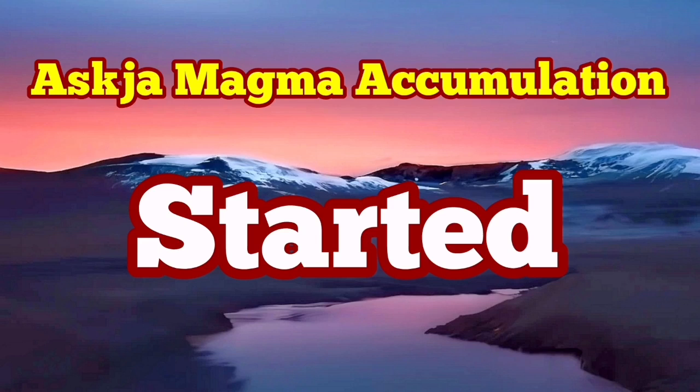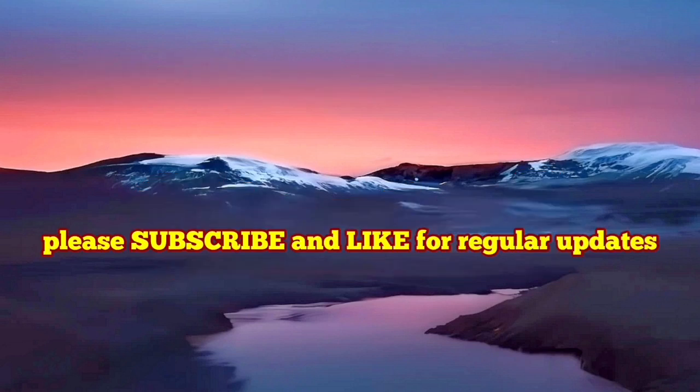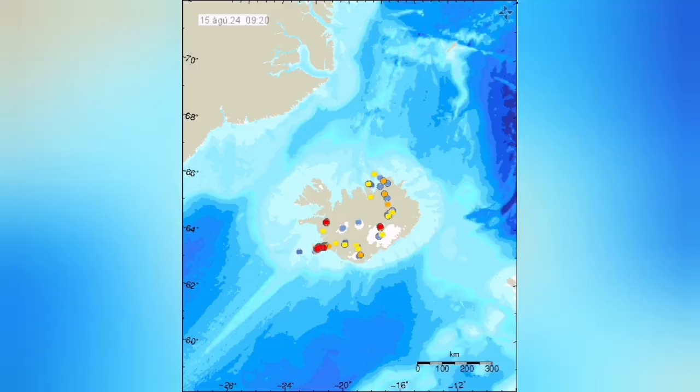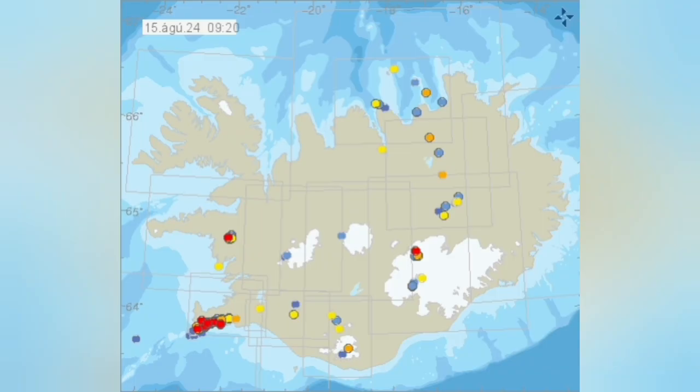The accumulation of magma under Askja has now resumed. This is a volcano in the central part of Iceland, mostly toward the east slightly, and that area was experiencing some tremors over the years, and we usually have eruptions there.